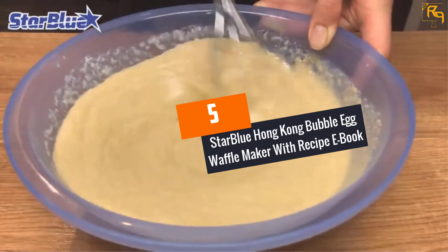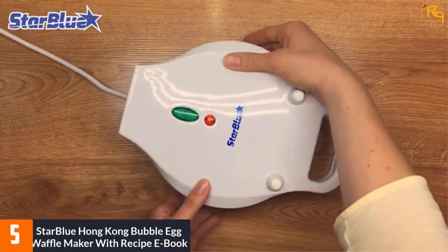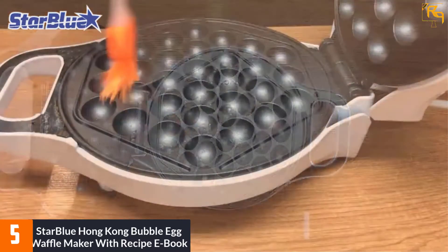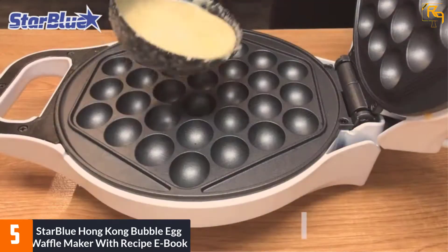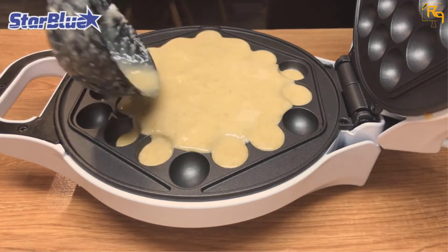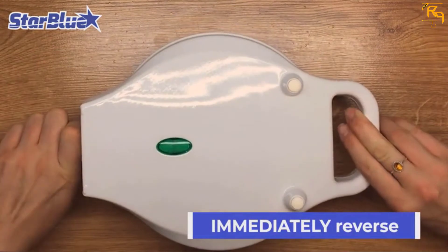At Number 5: Star Blue Hong Kong Bubble Egg Waffle Maker with Recipe E-Book. This is a great egg waffle maker appropriate for your cooking tasks. The product has a 180-degree flip that allows for easy tilting and reversing of the egg waffle. The unit also has an ergonomic handle, making it comfortable to hold. The egg waffle maker also has non-slip feet that keep it stable on the surface.